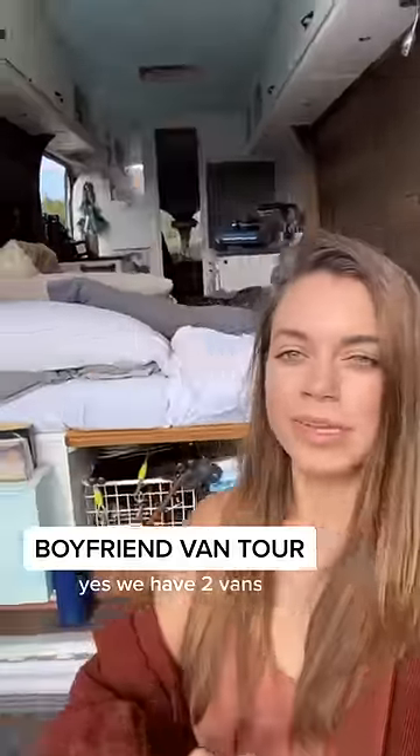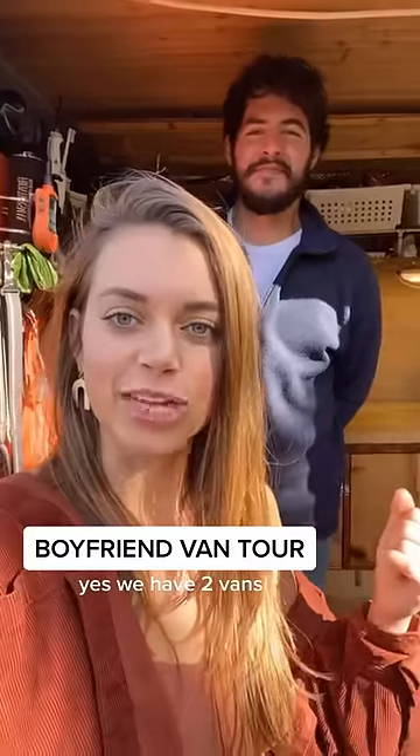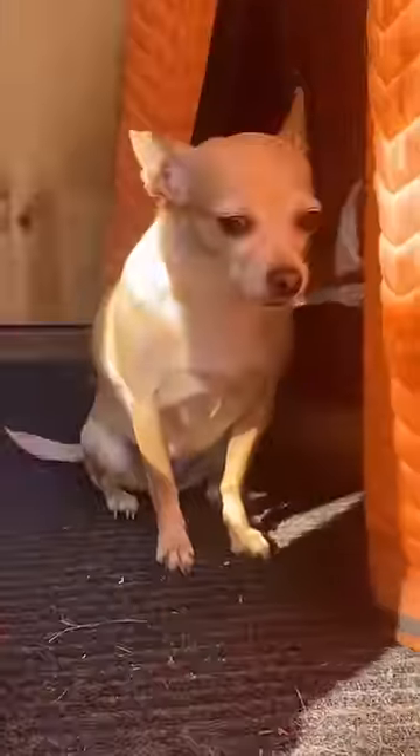I have shown you my own van one million times, but this is my boyfriend Henry and today I'm showing you his van. Say hi. Hi. Also, Pearl.